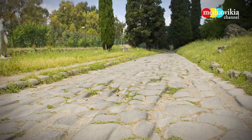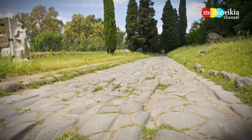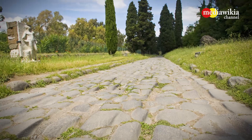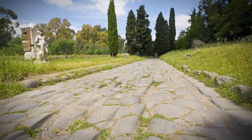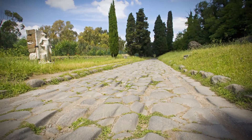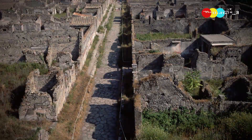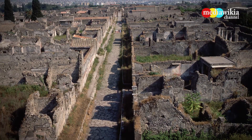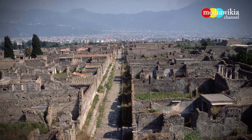Begun in 312 BC and extending almost 330 miles, the Appian Way was the main road from Rome to Southeast Italy and beyond. Constructed from blocks of lava or lime laid over heavy stone, Roman roads followed extremely straight paths.